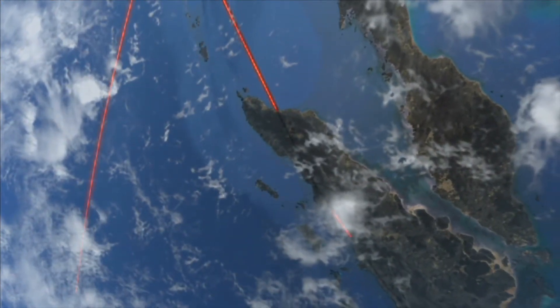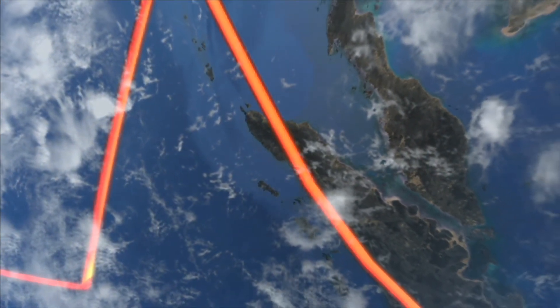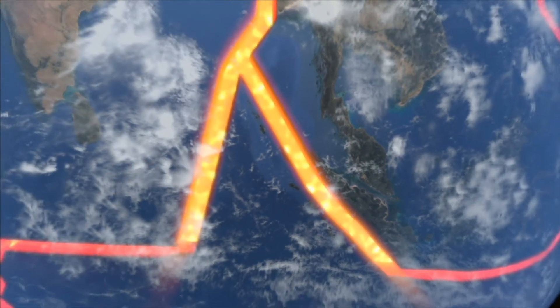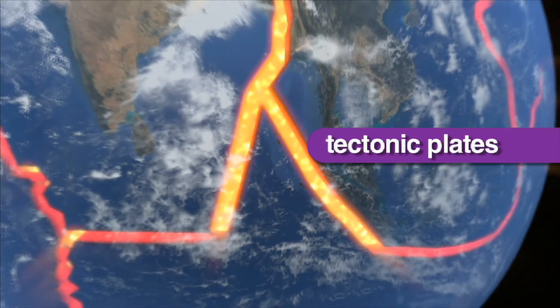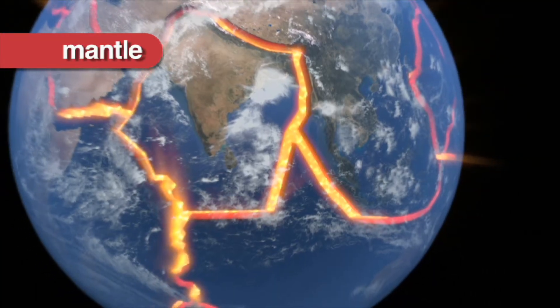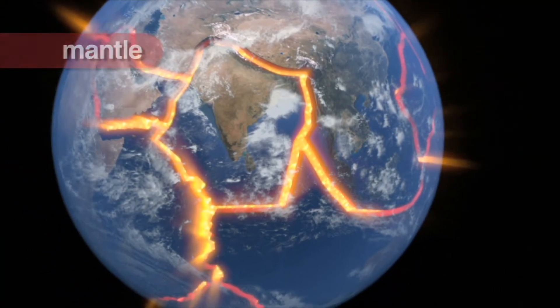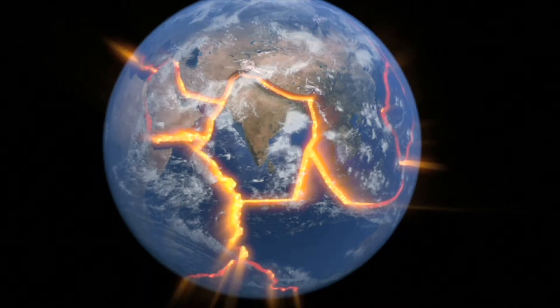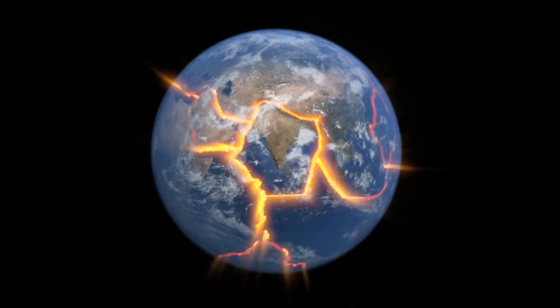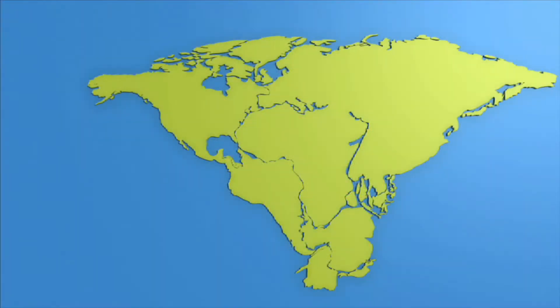Earth's land may appear solid, but it is actually quite fragile and constantly moving. The Earth's surface is split into regions called tectonic plates that float above a rocky mantle that separates itself from the Earth's molten core. These plates move apart and collide with each other, creating mountains and ridges. At one point in Earth's history, the tectonic plates formed one giant continent called Pangaea.